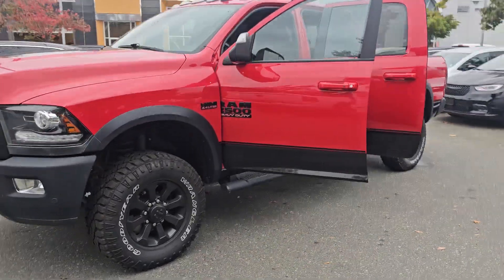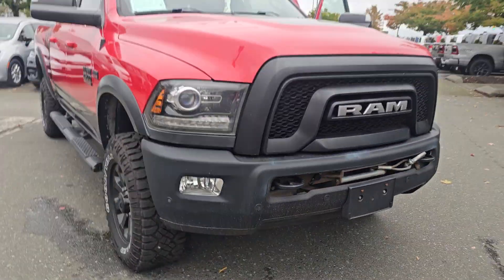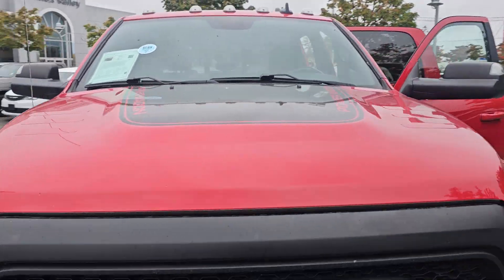So this is just a quick little walk-around. On it: a 12,000 pound winch, locking front and rear diffs, front sensors, rear sensors, and a 6.4 liter Hemi.